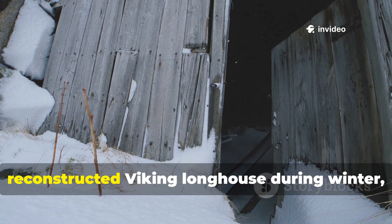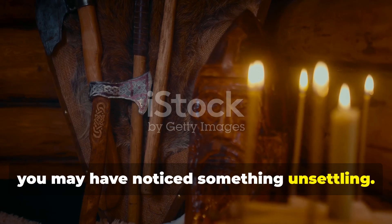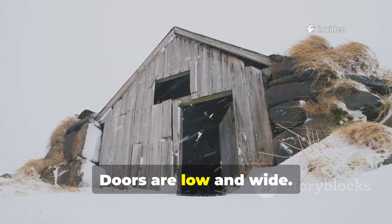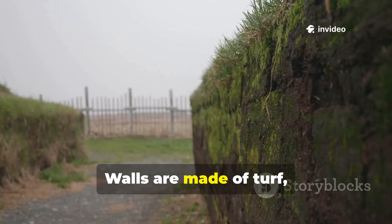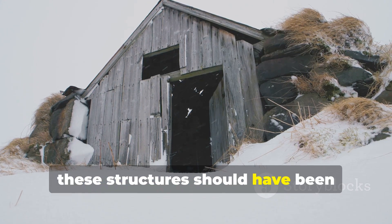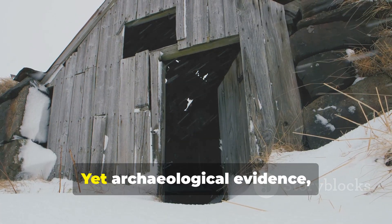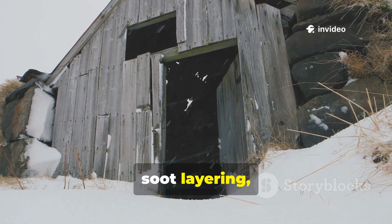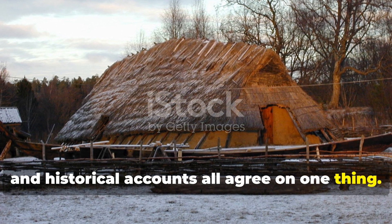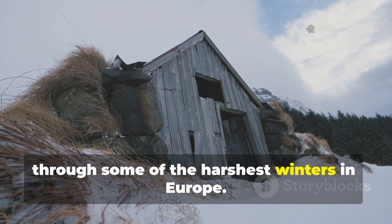If you have ever stood inside a reconstructed Viking longhouse during winter, you may have noticed something unsettling. There are no chimneys in the modern sense. Doors are low and wide. Walls are made of turf, wood, and earth. By every modern building standard, these structures should have been freezing wind tunnels. Yet archaeological evidence, soot layering, animal habitation patterns, and historical accounts all agree on one thing: Viking longhouses remained livable through some of the harshest winters in Europe.